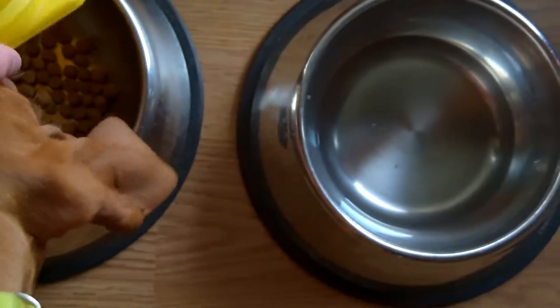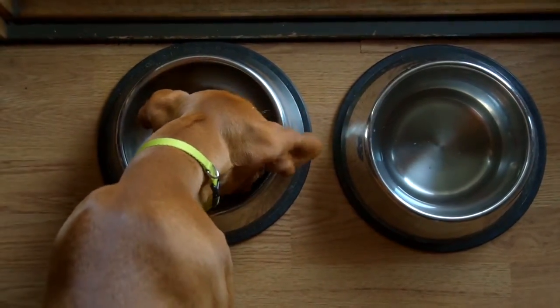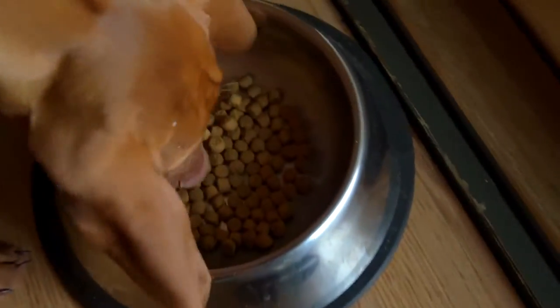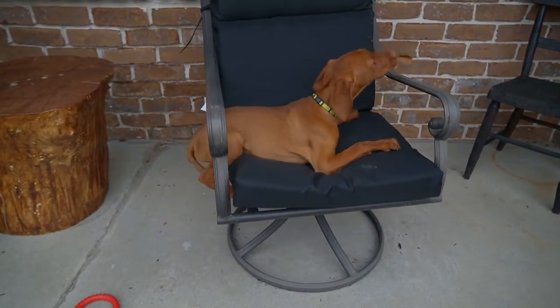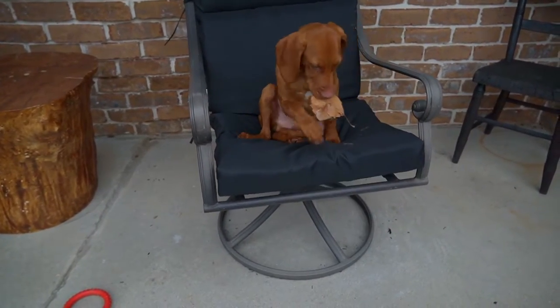Welcome back to another update video on Booter, our Hungarian Vizsla puppy. In this week's video we're going to share his weight, height, and then compare him to some household items.